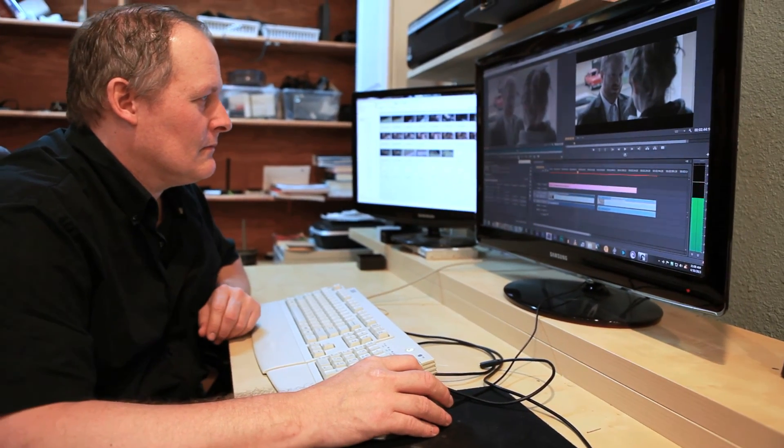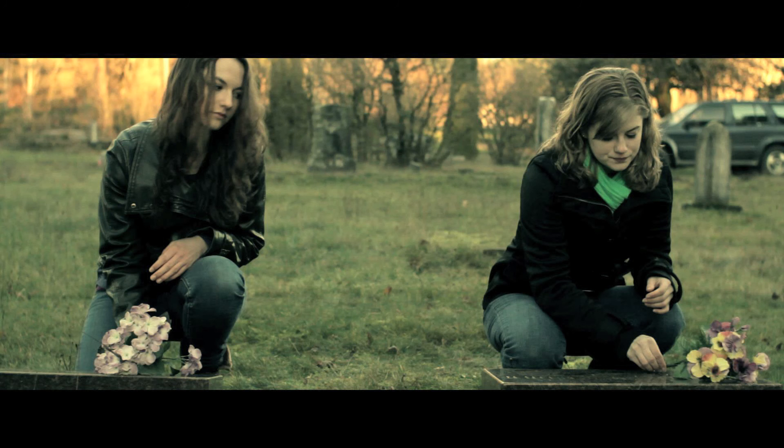I did my own editing with my photography. I've enjoyed color grading the film as well and making sure it has that look that I want.